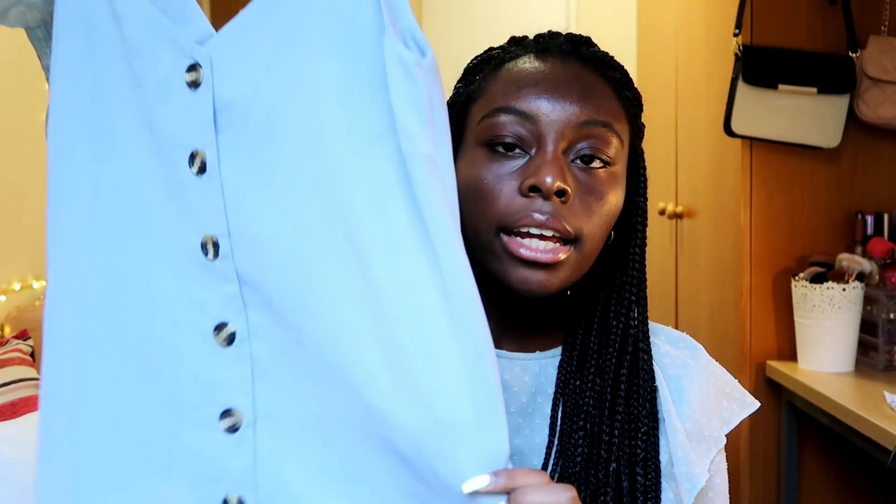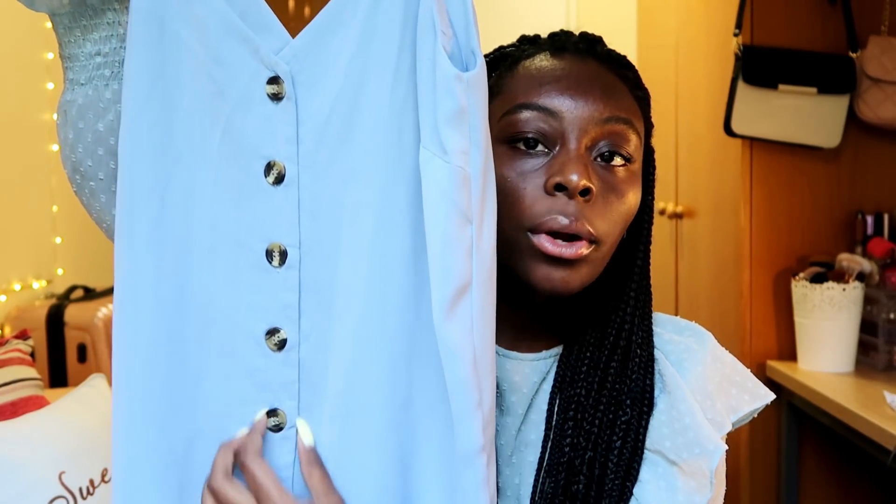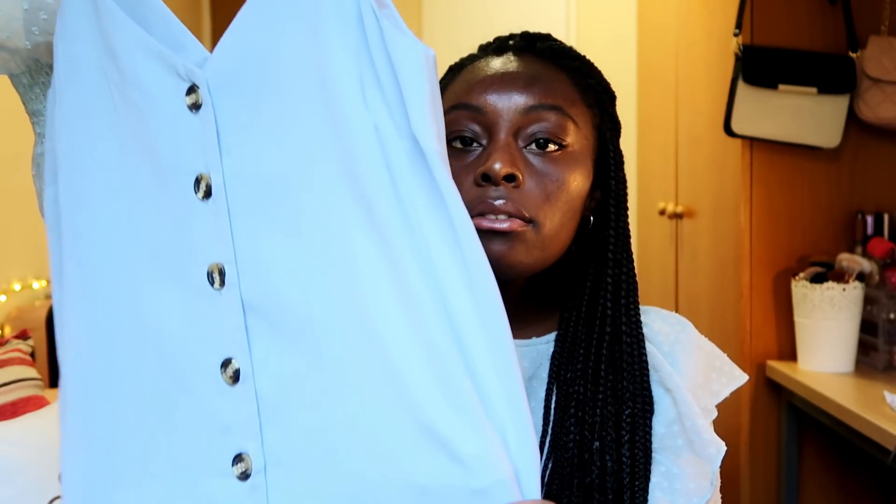The next store I got stuff from — I've only seen it here in the UK — is New Look. They were having a final summer sale, selling a lot of clothes, so I took that as an opportunity to get some cute things. The first thing I got is this blue top — I really like this color, I don't have many clothing pieces in this color. It has buttons going all the way down and it's very fancy; you can dress it up or dress it down.